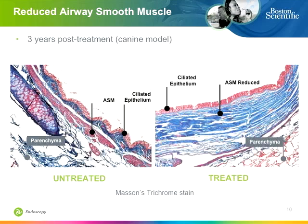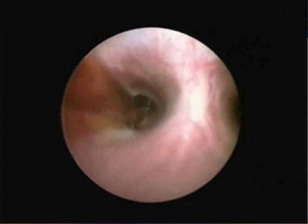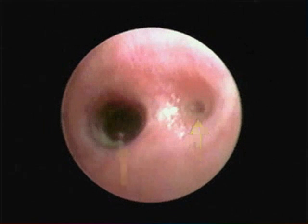This is a canine model showing some very interesting histopathologic effects. Three years after treatment, airway smooth muscle is dramatically decreased, as shown by the fine red dots versus the larger proliferation of airway smooth muscle in the untreated area. Notably, there's no long-term damage or adverse effects to the airway epithelium. Another video in the canine model shows a treated and a non-treated airway both exposed to methacholine. The untreated airway becomes extremely narrowed and very spastic, while the treated airway maintains its diameter.